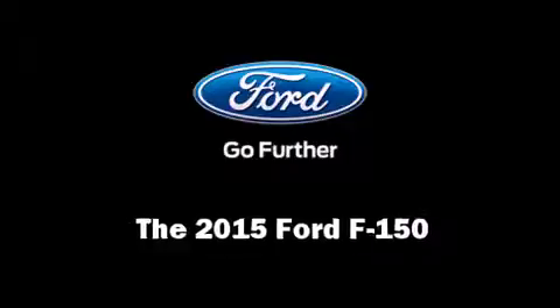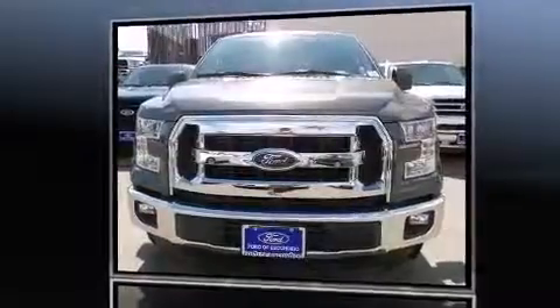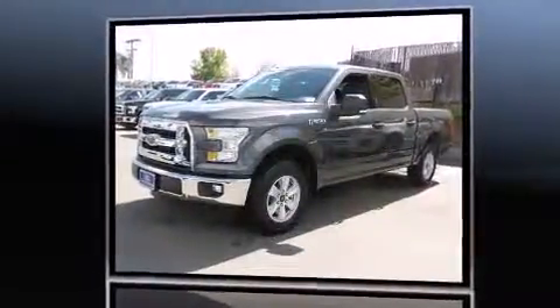Take command of the road in the 2015 Ford F-150. It features an automatic transmission, rear-wheel drive, and a 3.5-liter six-cylinder engine.